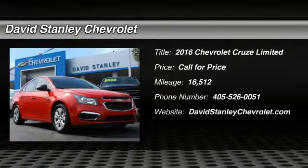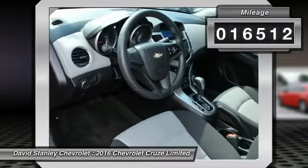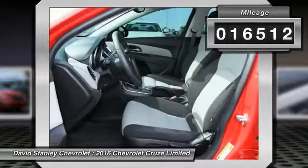2016 Cruze. The Cruze Blueprint calls for more than you'd expect. This vehicle has less than 20,000 miles. Here are some of this vehicle's great options.